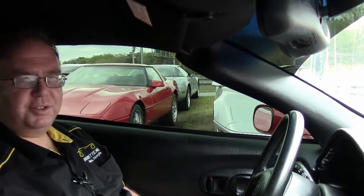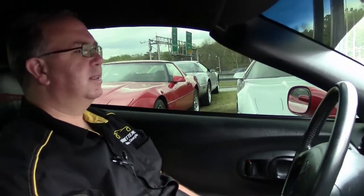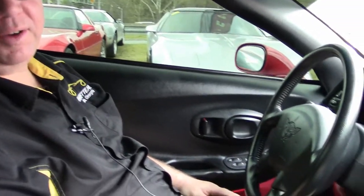We're going to take a little ride in this 2004, which was the last of the fifth generation car. This is a Z06, 405 horsepower of fun.